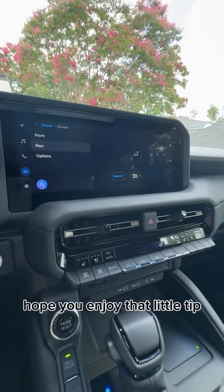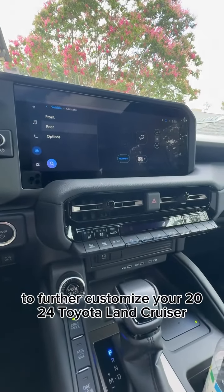Hope you enjoy that little tip to further customize your 2024 Toyota Land Cruiser.